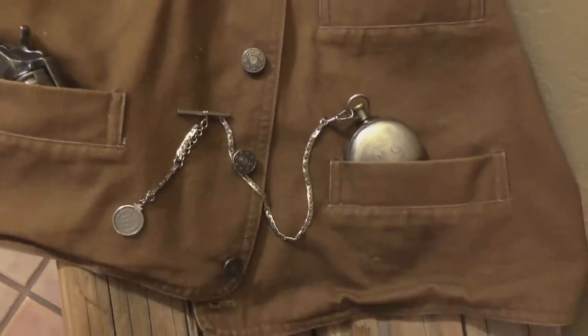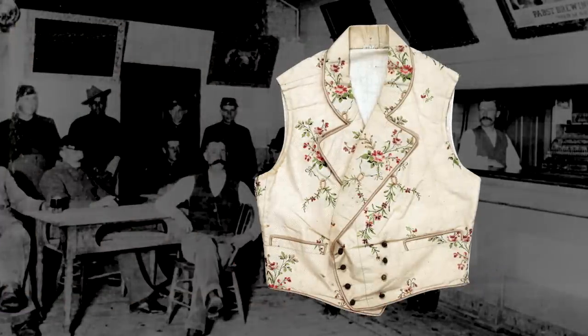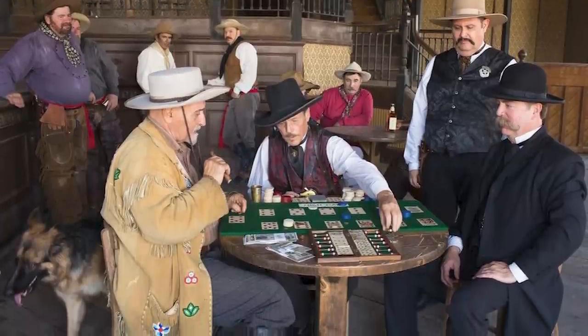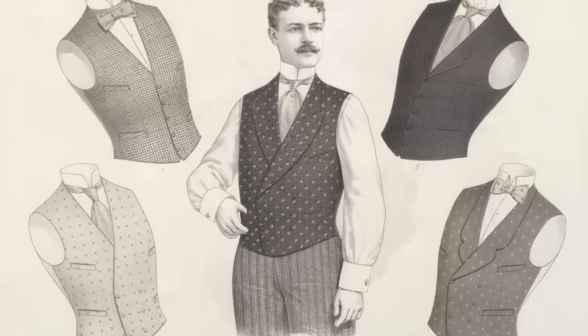Extremely useful if you're in the saddle and you can't easily get to those pants pockets. Of course, there were still elaborate silk embroidered vests for those who really fancied a finer look — gamblers, saloon owners, etc. They could be single-breasted or double-breasted and adorned with a common notch lapel, shawl collar, or no collar at all.